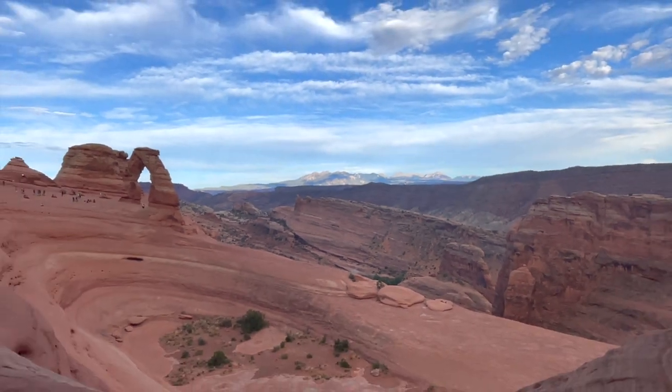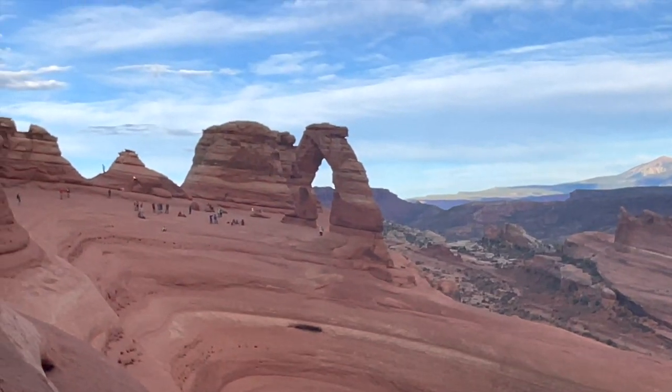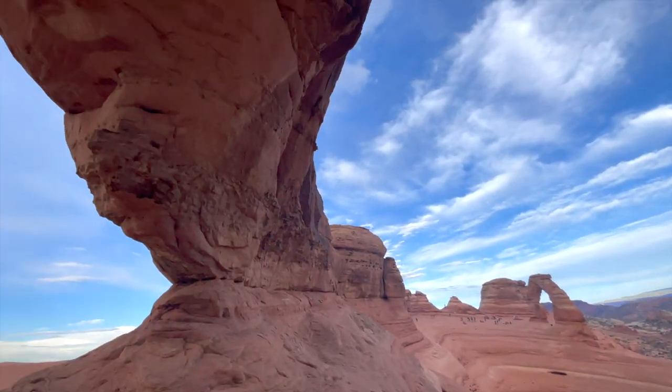Got a mountain range in the background — I've got Delicate Arch here, hanging out the window right now.